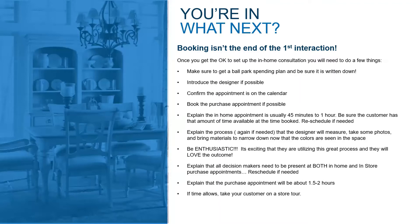Explain that the purchase appointment is about an hour and a half to two hours for paperwork and all of that to get completed. Make sure the customer has time dedicated the day of that appointment and that they're not coming in on their 20-minute lunch break to try and write up an order real quick. If time allows, take your customer on a store tour — we'll talk a little bit more today about what a store tour is.